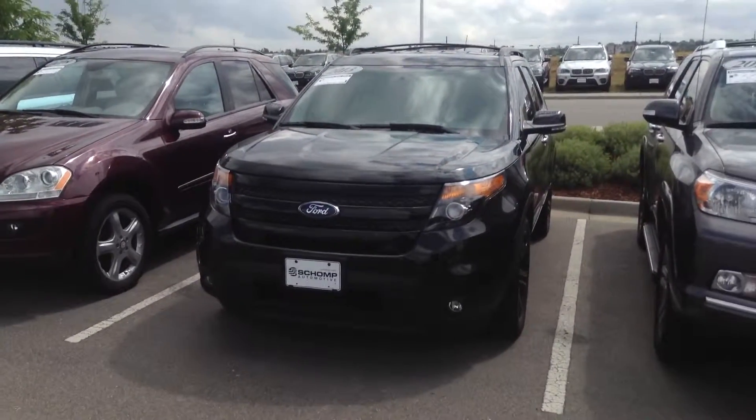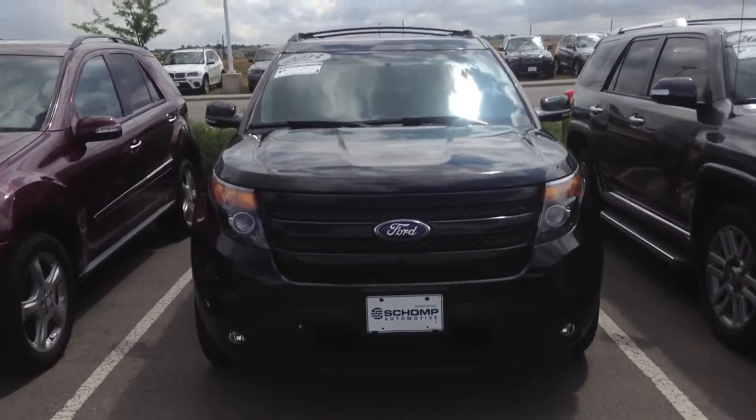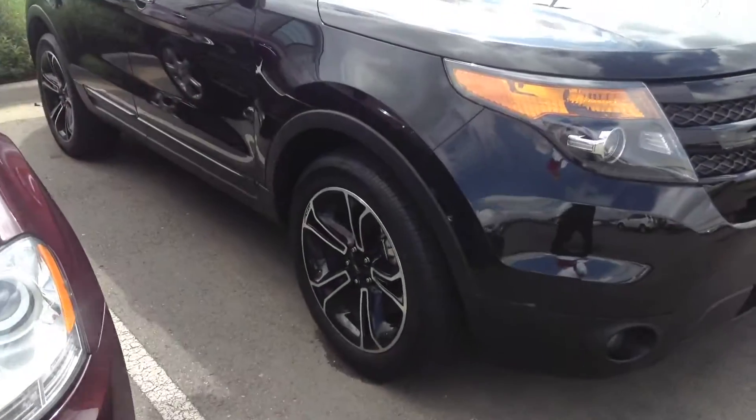Hi Shawn, it's Pat Harmon at Schomp BMW. Just thought I'd send you a quick video so you get a better look at this 2013 Ford Explorer that we have for sale with just under 4,000 miles.